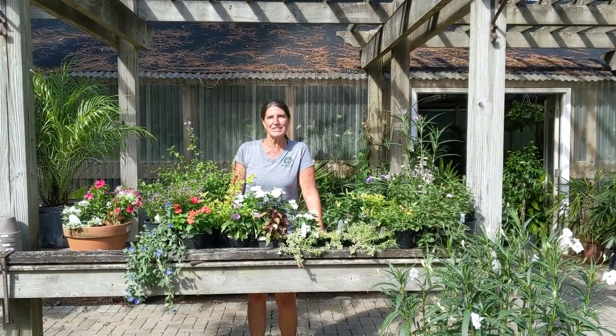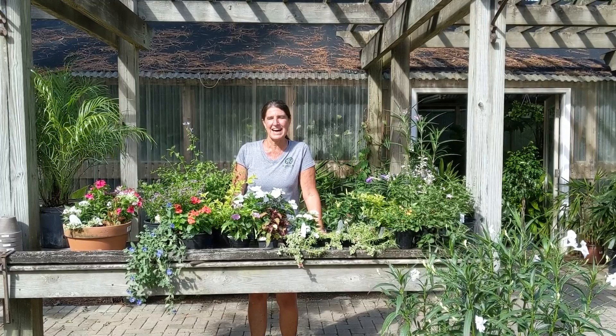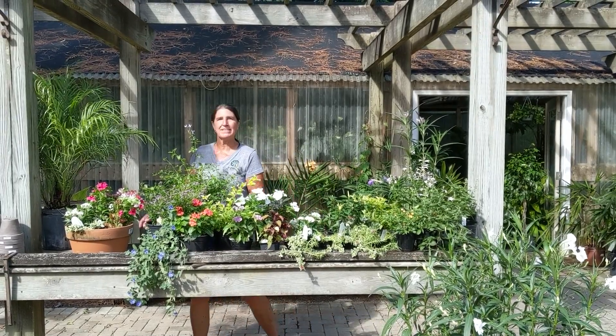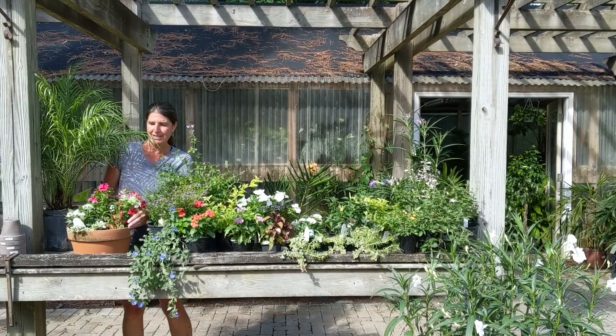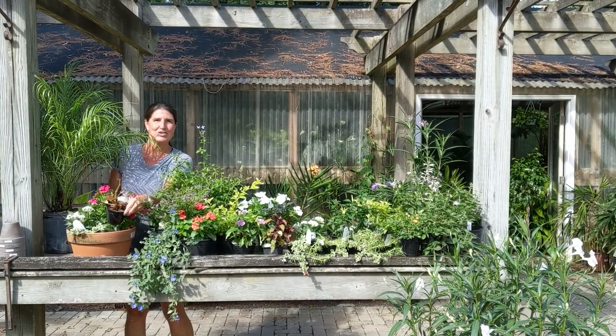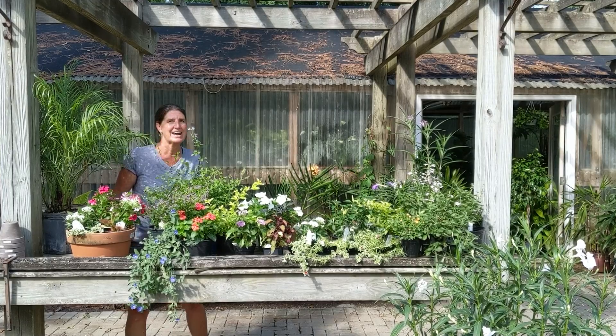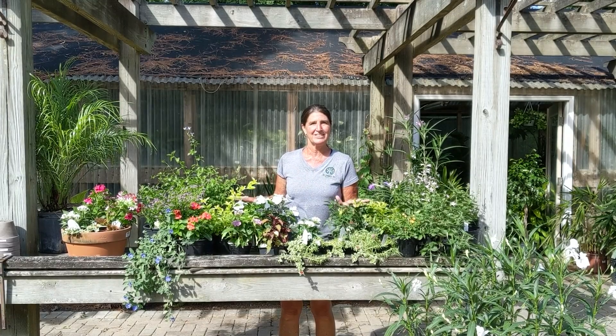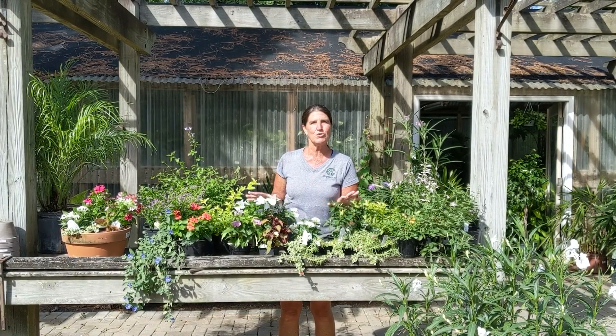Hello! The struggle is real. The summer is hot and dry, and that beautiful color pot that you did this spring might have a clinker in it that looks like this. The geraniums are hot and tired looking. You need something to plug in and bring some joy and color again to your porch, to your courtyard.